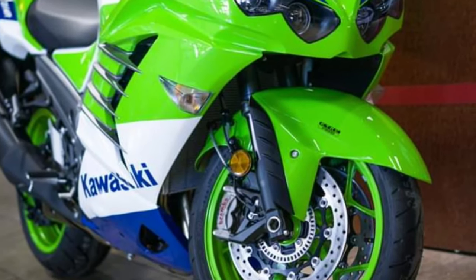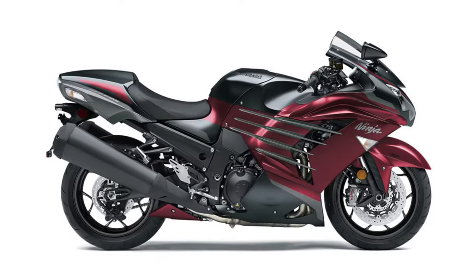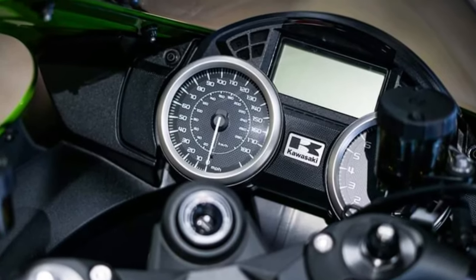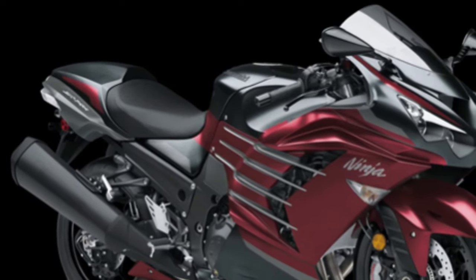Aerodynamics play a crucial role in the ZX-14R's design. The bike features a sleek fairing that reduces wind resistance, contributing to its impressive top speed. Additionally, the windscreen is designed to minimize turbulence, allowing for more stable riding at high velocities.